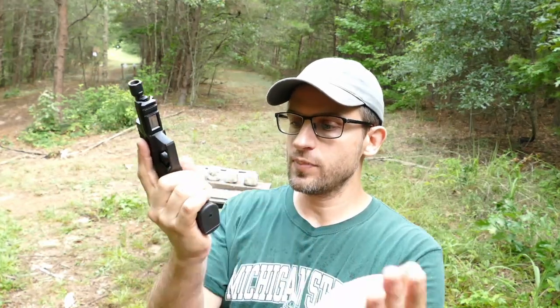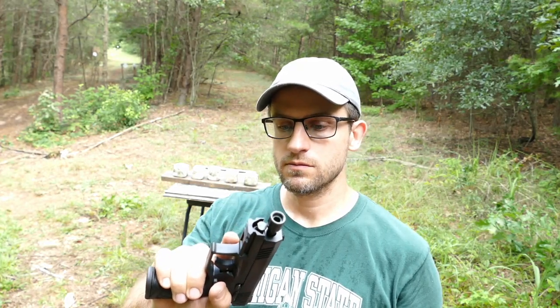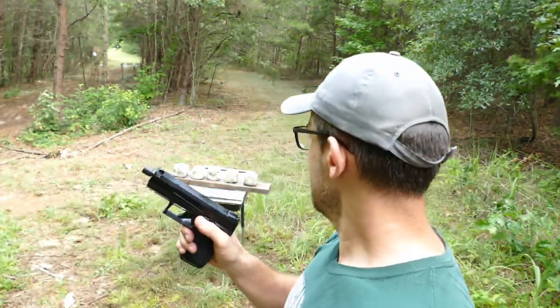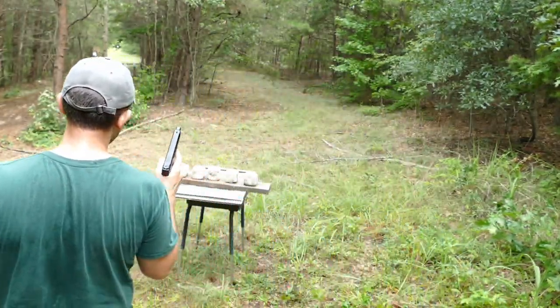Well, I was wrong about the heat — I am already getting drenched in sweat. Moving on to the Taurus TX-22, our four-inch barrel. We're going to load her up with the segmented ammo. Looks like the first round of CCI Quiet didn't want to load, but we got a new one in there and she's loaded up. Let's go down the line again and see how they do — CCI Quiet is first.